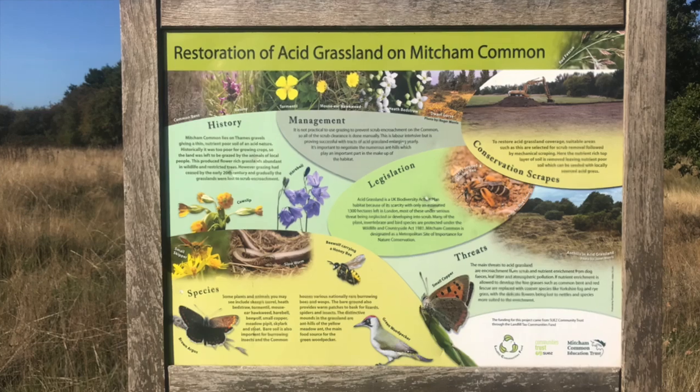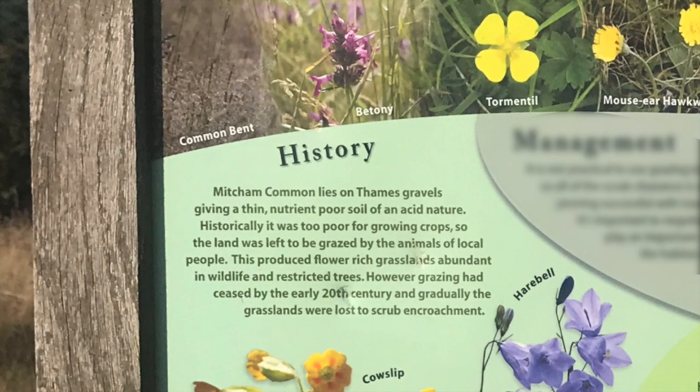Restoration of Acid Grassland on Mitcham Common. Mitcham Common lies on Thames gravels, giving a thin, nutrient-poor soil of an acid nature. Historically it was too poor for growing crops, so the land was left to be grazed by the animals of local people. This produced flower-rich grasslands abundant in wildlife and restricted trees.